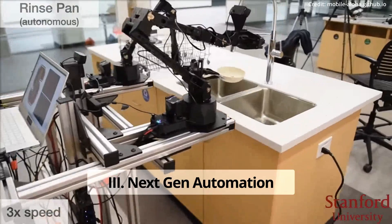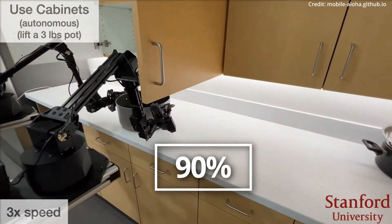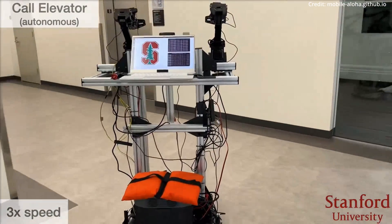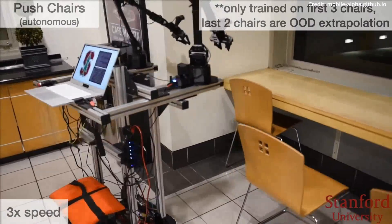Witnessing Mobile Aloha in action is nothing short of breathtaking. The robot has demonstrated up to a 90% success rate in autonomously executing complex tasks like cooking shrimp and operating elevators. Its ability to learn and adapt to tasks beyond its initial programming highlights a significant leap in robotic learning capabilities.